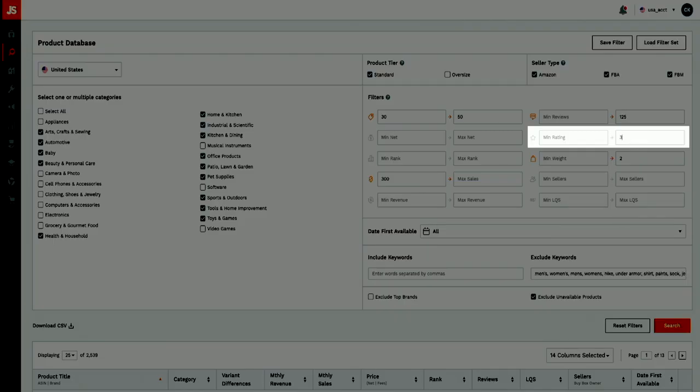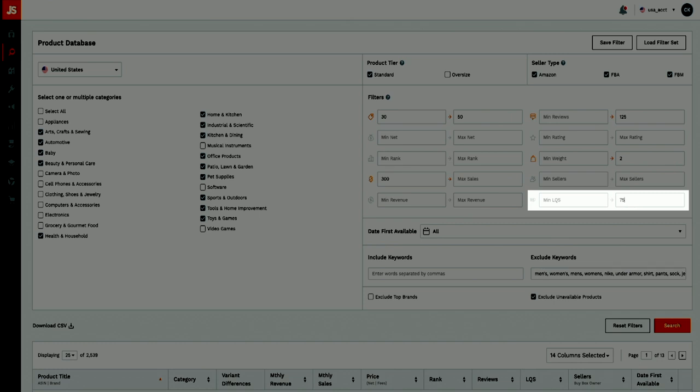Keep in mind that none of these search criteria are set in stone — these are just my recommendations as a starting point. You can play around with them to find different products. For example, you can set a maximum review rating to 3.5 to specifically look for products that are selling well despite having poor reviews. Or you can set the LQS to a maximum of 75 to look for products that have poor listings. There's no right or wrong way of doing product discovery, so play around with the filters.